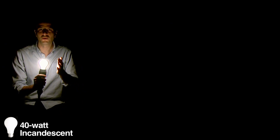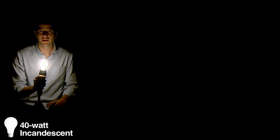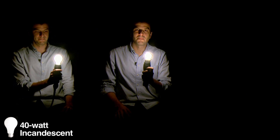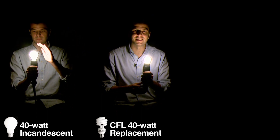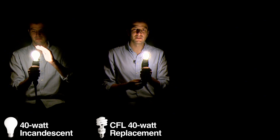Once they're on, they give off a warm, even glow — but be careful, they're pretty hot to the touch. Up next, CFL, or compact fluorescent. People like these spirally bulbs because they're more energy efficient than incandescents.